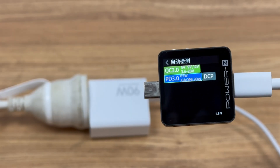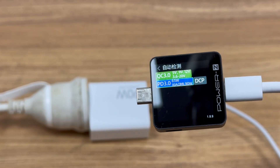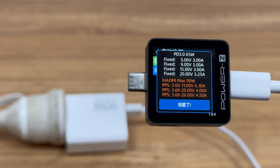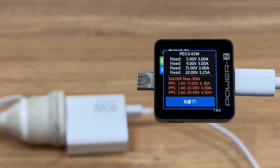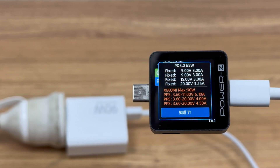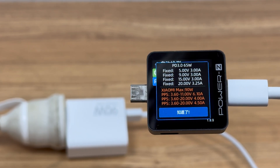The ChargerLab PowerZ KM003C shows it supports QC 3.0, PD 3.0, DCP, and Xiaomi 90W charging protocols. It has 4 fixed PDOs: 5V 3A, 9V 3A, 15V 3A, and 20V 3.25A. It also has three sets of Xiaomi's proprietary voltage levels: 3.6–11V 6.1A, 3.6–20V 4A, and 3.6–20V 4.5A.